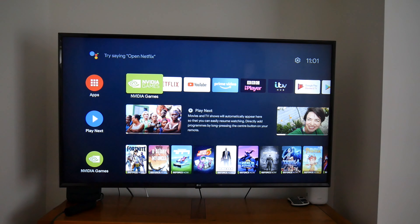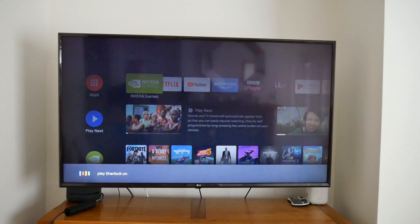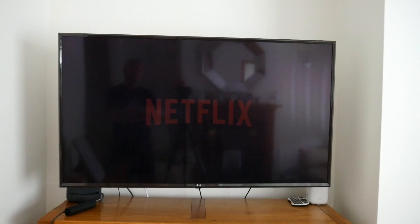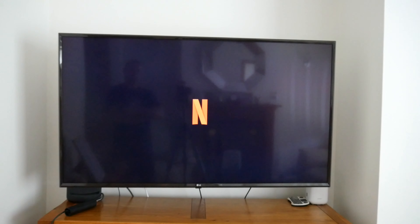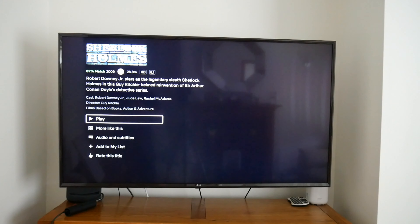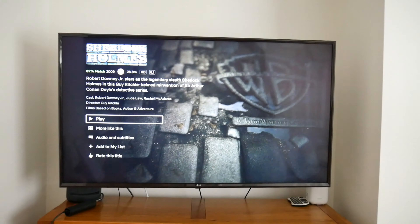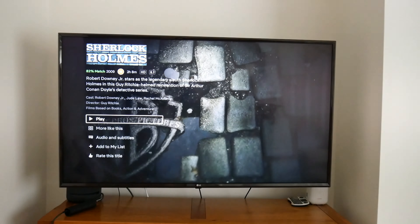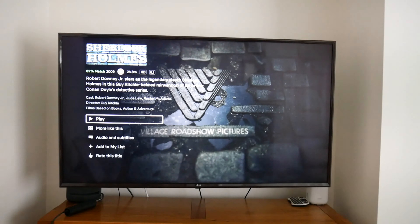The voice control is really good. You just press the button on the remote with the microphone on and say 'play Sherlock Holmes on Netflix'. You'd probably have to be very specific — it came up with a Sherlock Holmes film, not the Sherlock Holmes series. But there you go, you get used to it in the end. Still pretty good.